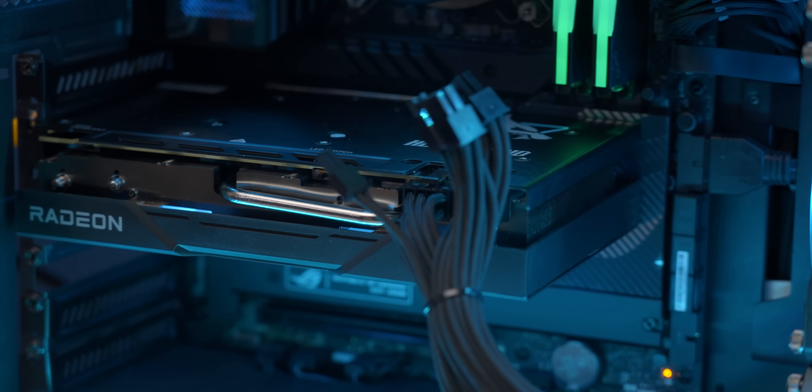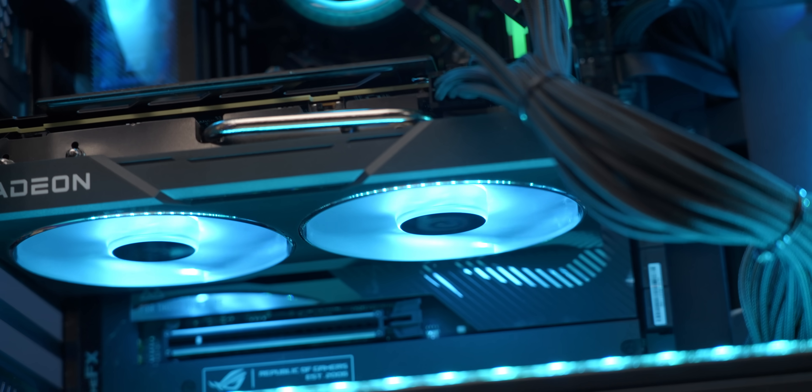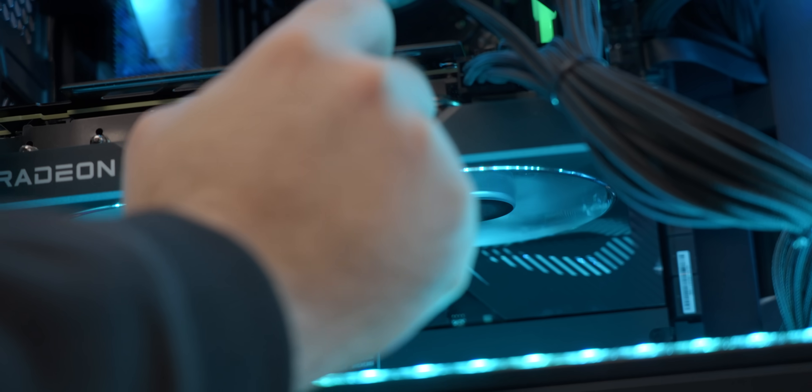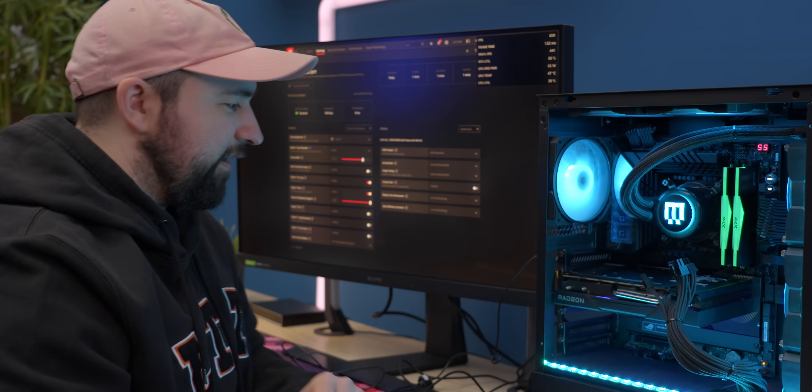All right, that was easy — thanks to no 16-pin power connector, just an eight and a six pin, nice and simple. For our three lighting modes, we've got ice blue, off if you don't want any colors, or purple. I really like the purple — that's definitely for me, we're going to stick to that.